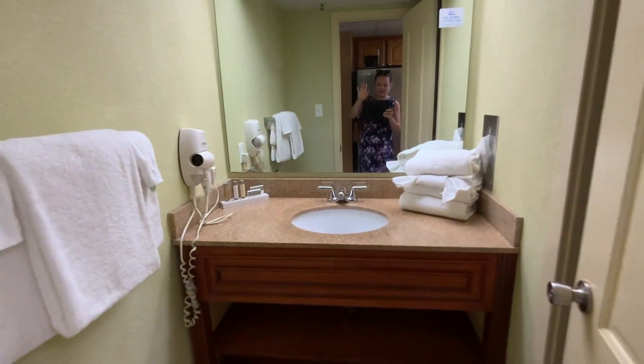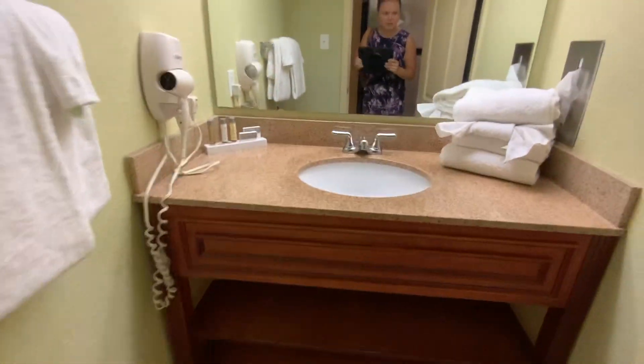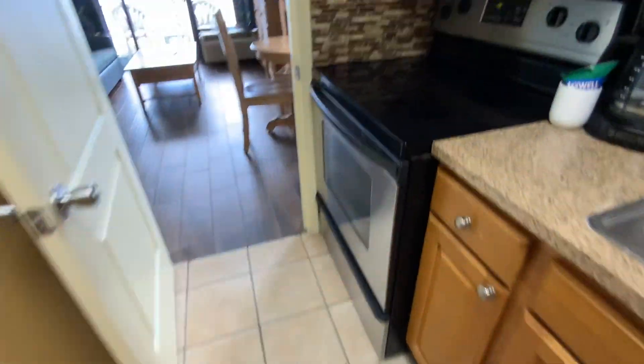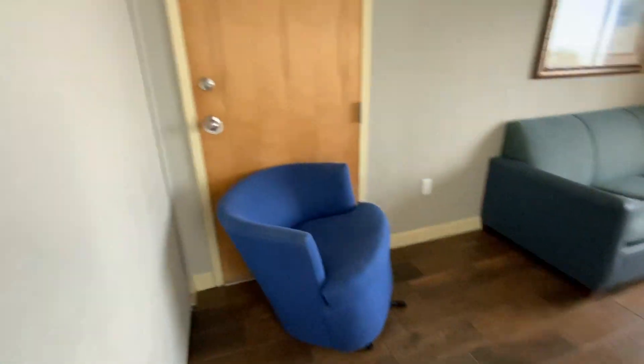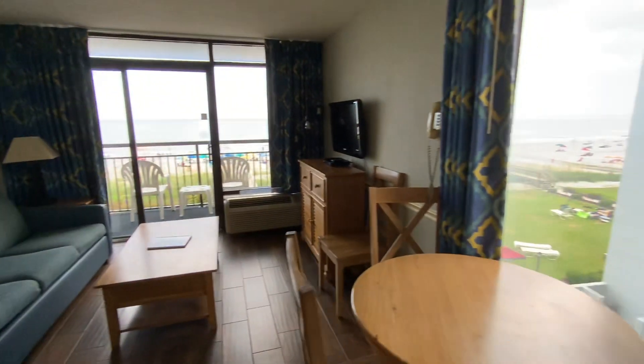Hi guys, all right — standard bathroom, no beach decor, but just nice looking overall. They cleaned this room. Kitchen — everything standard. The views are the most important things.